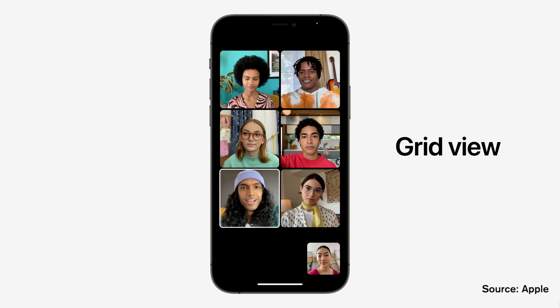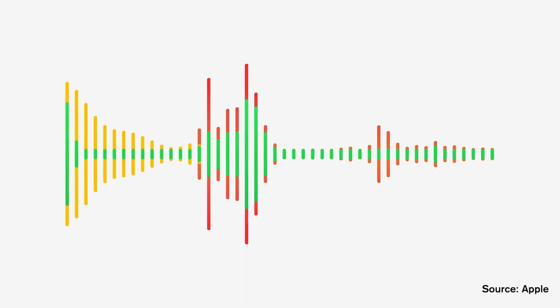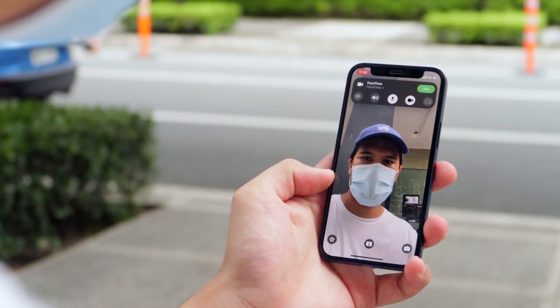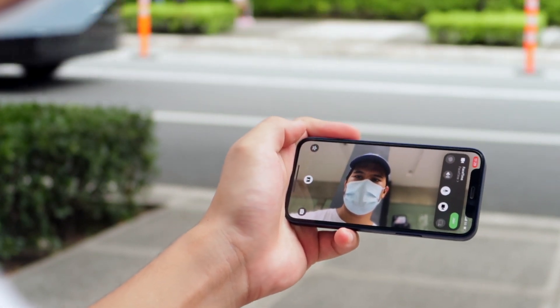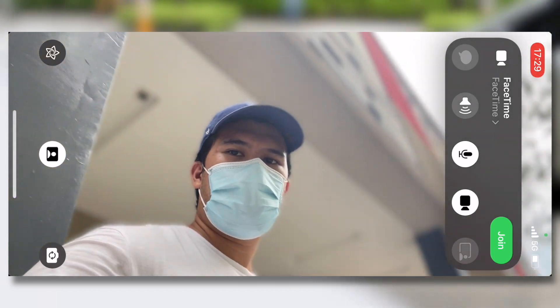Some visual and audio changes have also been added to FaceTime, such as GridView, which is a better way to interact when you have a lot of people in a call. There are also different mic modes, such as Voice Isolation, which filters out all background noise, and Wide Spectrum, which does the complete opposite and absorbs all background noise. Portrait mode is also now in FaceTime, so you can blur your entire background. And one thing Apple didn't mention is that you can use the same portrait mode for your Snapchat and Instagram stories as well.